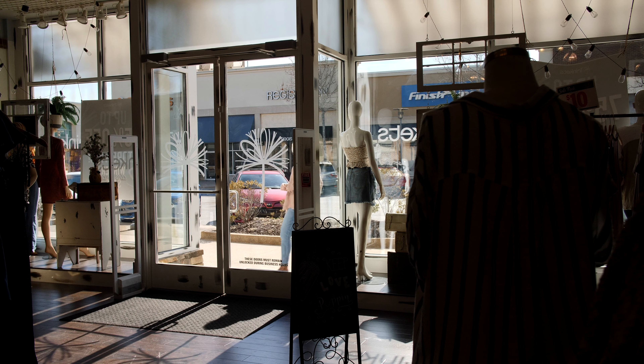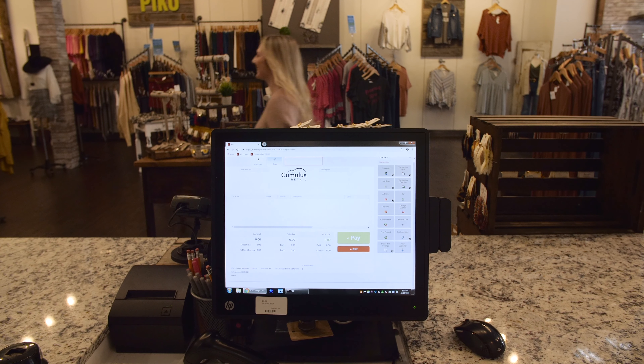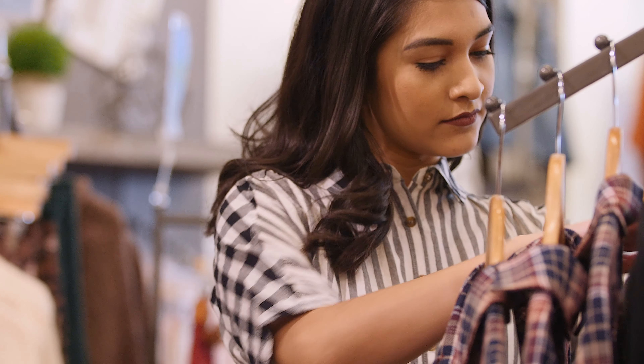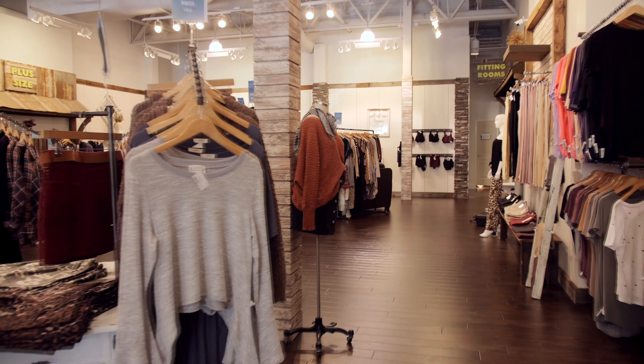Trinkets is a family-owned business that started in 2011 as a kiosk in the mall just selling jewelry and purses. It became super popular, so now we have four locations. Its main goal is to provide trendy clothing for all different sizes to make women feel good about themselves and leave the store feeling confident.